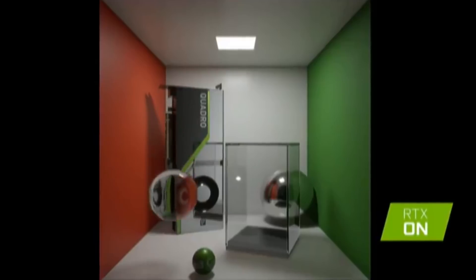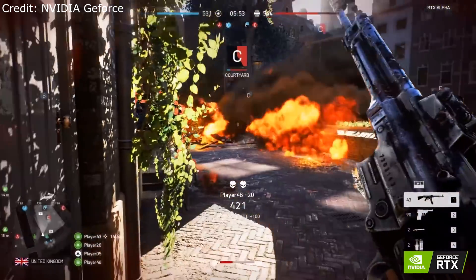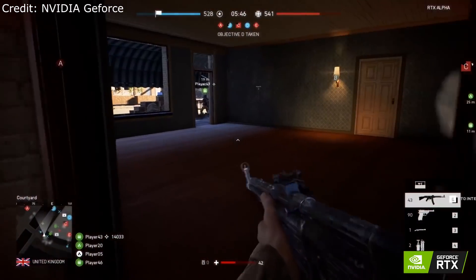NVIDIA actually just posted up a video where it's running RTX on Battlefield V on the Rotterdam map. They're running it at 1080p, and the description on the video describes it as running at a smooth 60 frames per second.